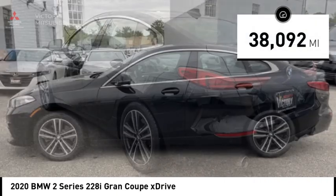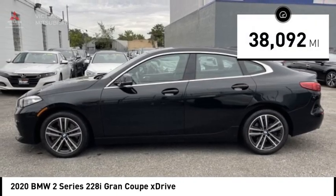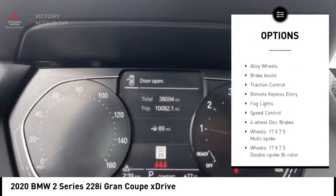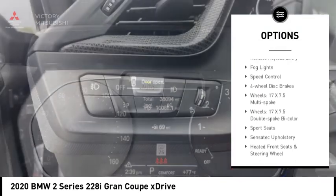This vehicle has less than 40,000 miles. Here are some of this vehicle's great options: rain-sensing wipers, panoramic moonroof, electronic stability control.